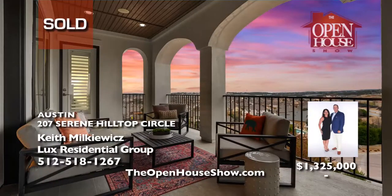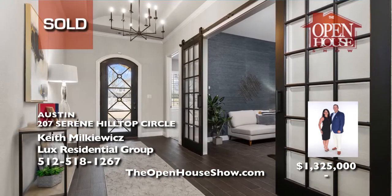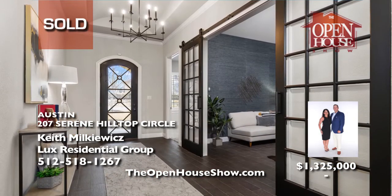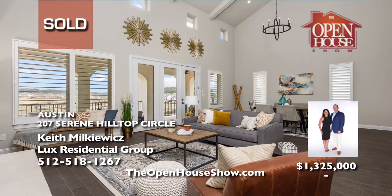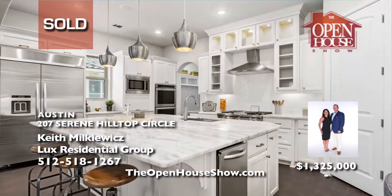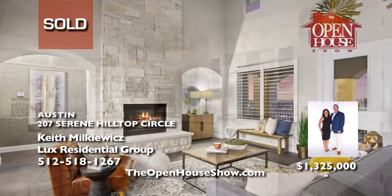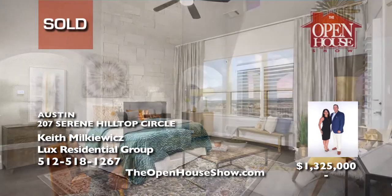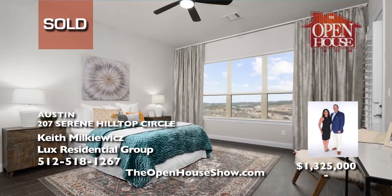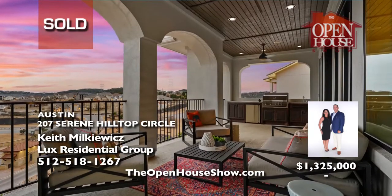Luxe Residential Group sold this gorgeous home in highly desirable Rough Hollow with four bedrooms, three and a half baths, an open floor plan, and a chef's dream kitchen in mere days for the seller. Keith Milkiewicz is a seasoned luxury specialist who will help navigate the details of selling your home and market your home effectively. Call Luxe Residential Group for a free, no-obligation valuation of your home.